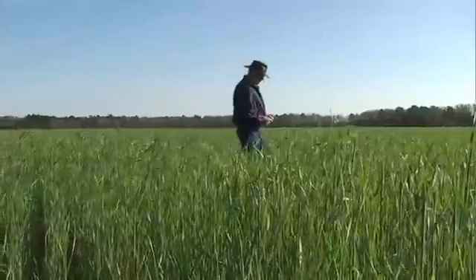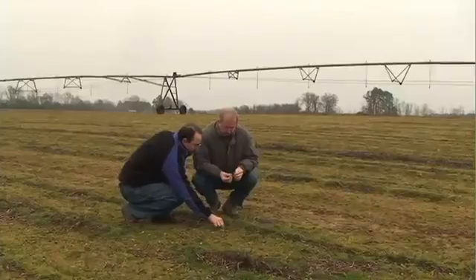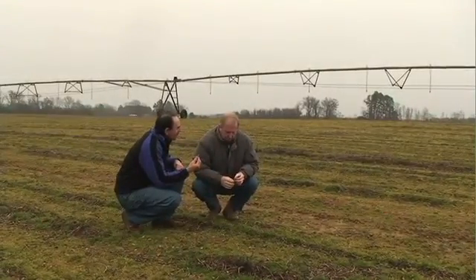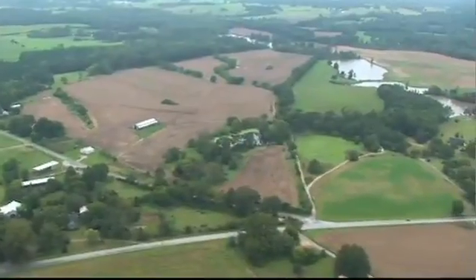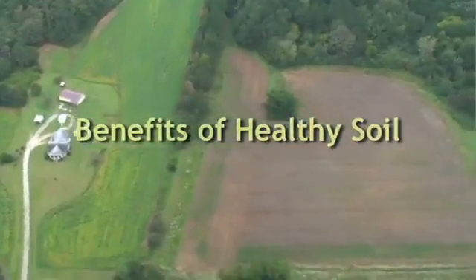The management changes you make to begin building healthy soil take patience, and every farm presents its own challenges. But the payoff is worth the effort. Let's take a look at what you'll gain by committing to a program of building healthy soil on your farm.